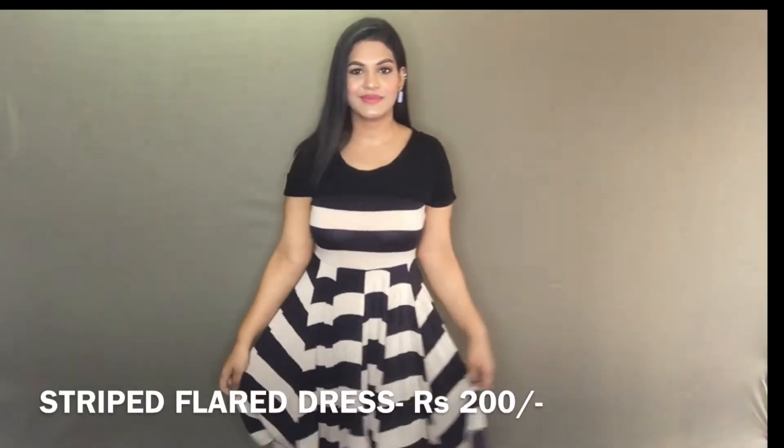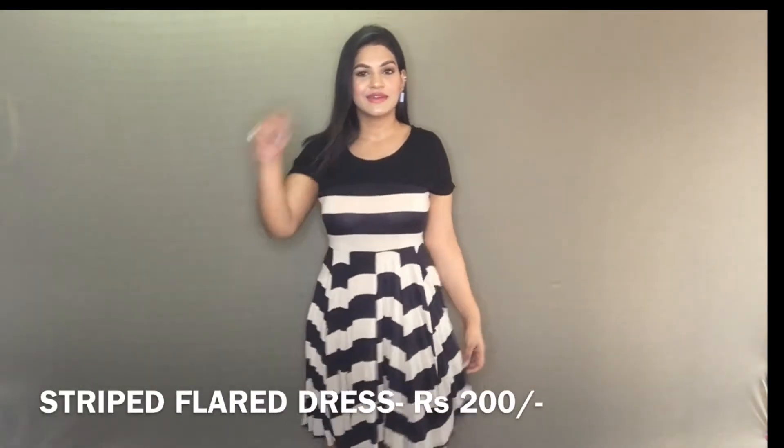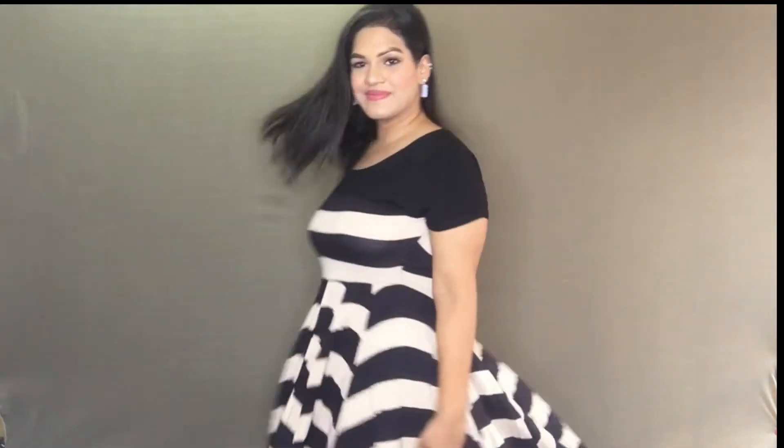First up, I got this black and white flared dress. It looks absolutely stunning on my figure and compliments me so much. This is perfect for brunch or even dinners, and for Rs. 200 this is a steal — I love it and the quality is amazing as well.